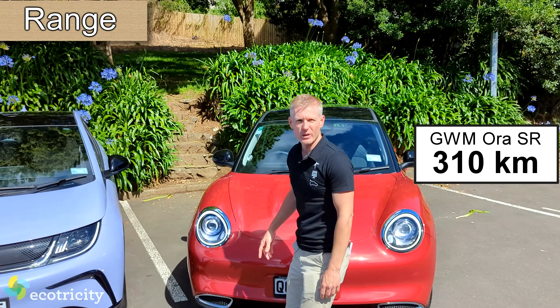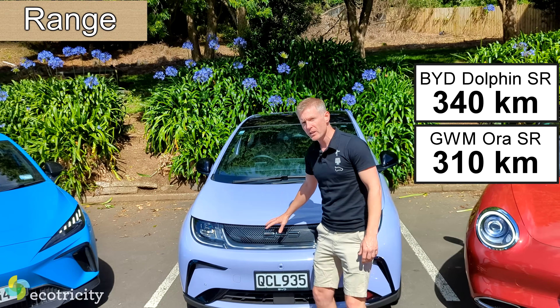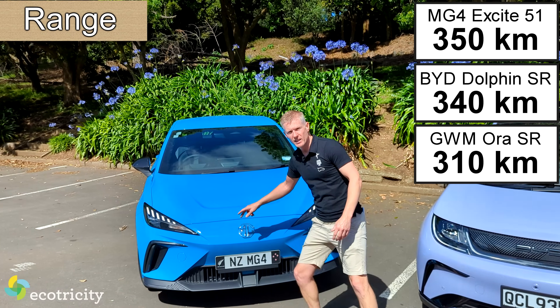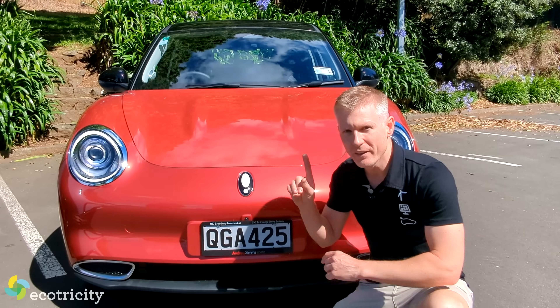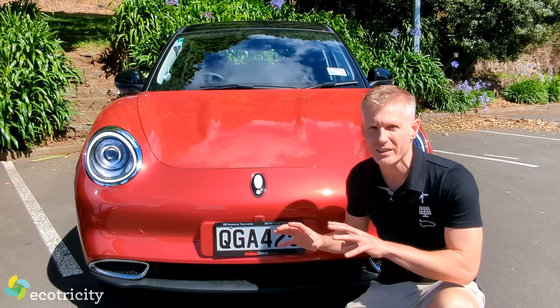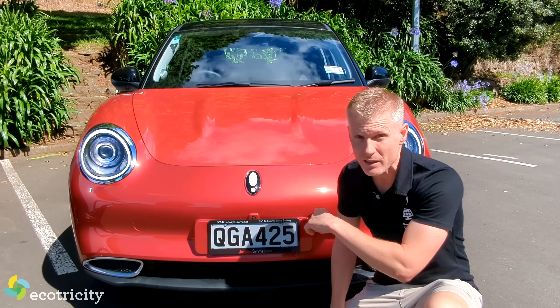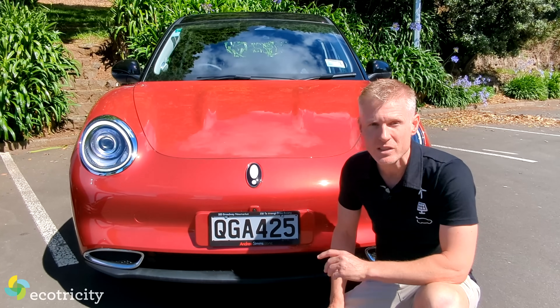Unfortunately the Aura is at the bottom with 310 km per charge. The Dolphin gets 340 km per charge, but it's the MG that wins this one at 350 km per charge. These prices you just saw are based on the clean car discount, which is going to disappear in a matter of days or weeks, so my advice is to buy today. Don't leave seven grand on the table.